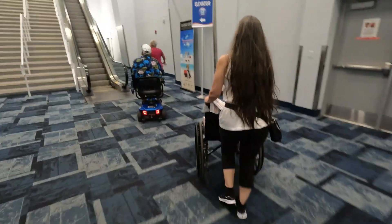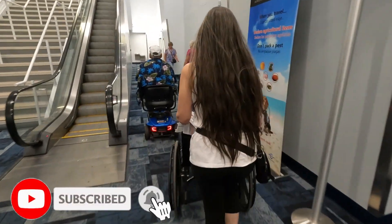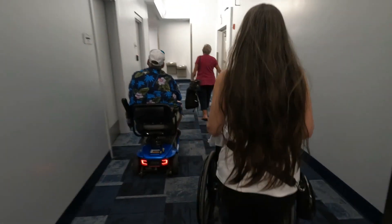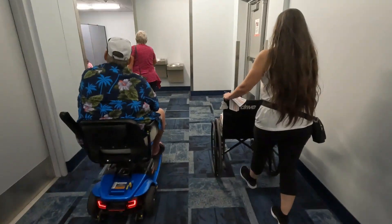We just showed them our paperwork and now we're heading upstairs. We're going to take the elevator because we've got the wheelchair and the one leg — neither one of those things like escalators.